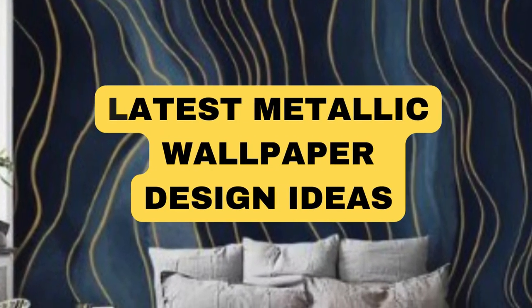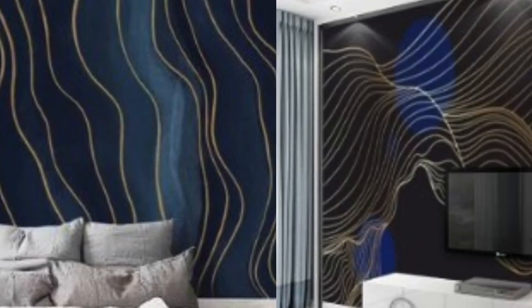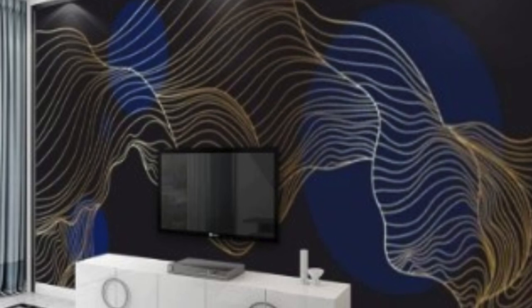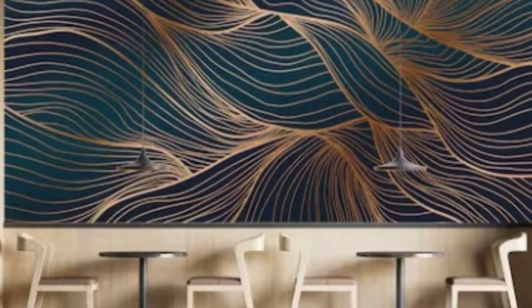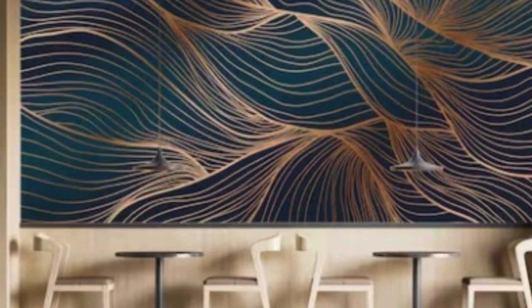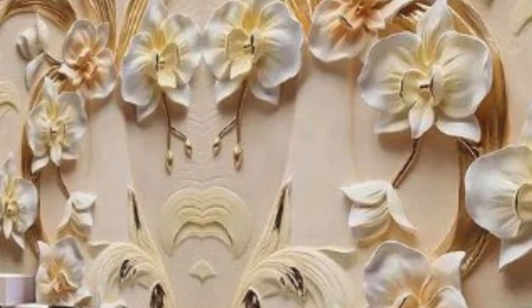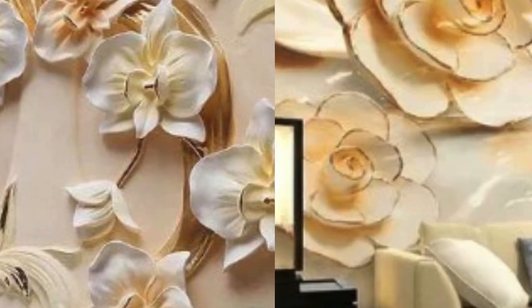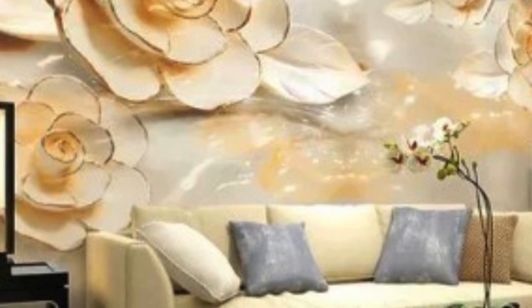Metallic wallpaper has emerged as a sophisticated and trend-setting interior design element, transforming living spaces into glamorous and visually striking environments. Comprising a seamless fusion of functionality and aesthetics, metallic wallpaper has become a popular choice for those seeking to elevate the ambience of their homes or commercial spaces. This unique type of wallpaper introduces a lustrous and reflective quality, infusing rooms with an air of opulence and modernity.